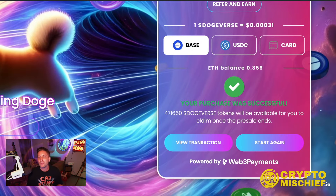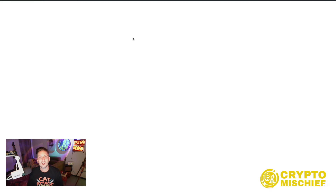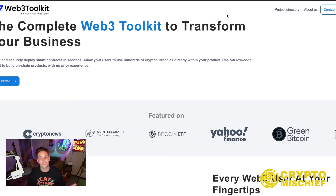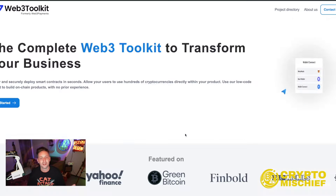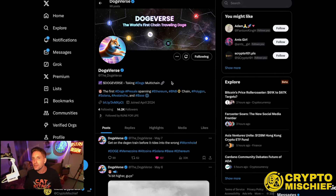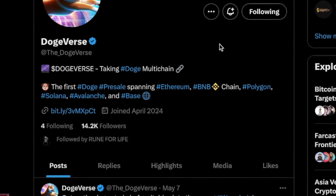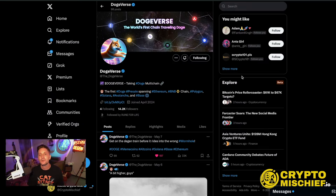The Dogeverse tokens will be available to claim once the pre-sale has ended. The payment widget is powered by Web3 Payments, which is a very well-respected payment solution — you can check that out in your own time; it's very well backed up and legit. Now all I should really do is come to their Telegram and follow them on Twitter so that I know when the claim period is open for Dogeverse, which I believe will be pretty soon because we are in the last stages of this pre-sale. The pre-sale has been running for about 20 to 25 days, so we must be getting to the end.